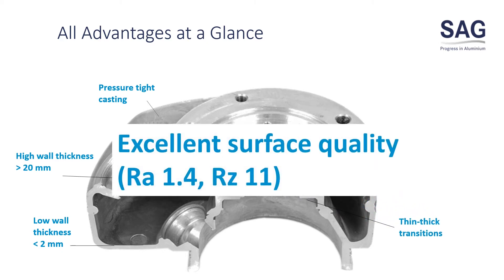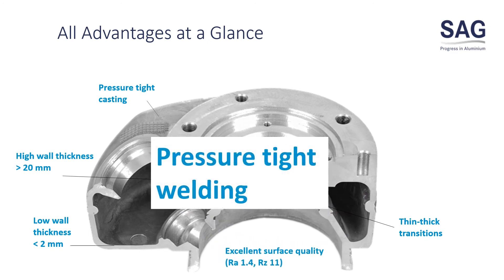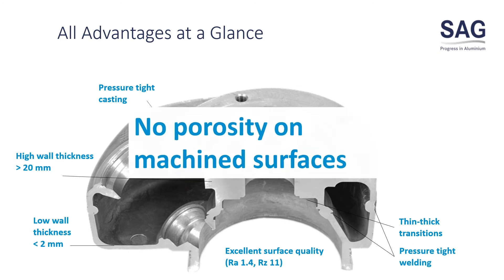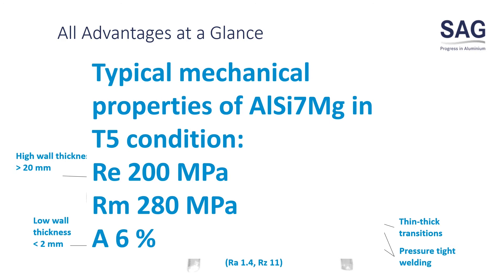Excellent surface quality, pressure tight welding, and no porosity on machined surfaces. Mechanical properties of an aluminium alloy in T5 condition are 200 MPa yield strength, 280 MPa ultimate strength, and 6% elongation.